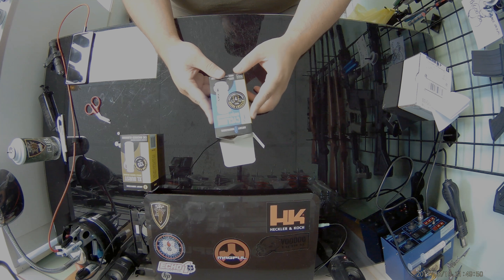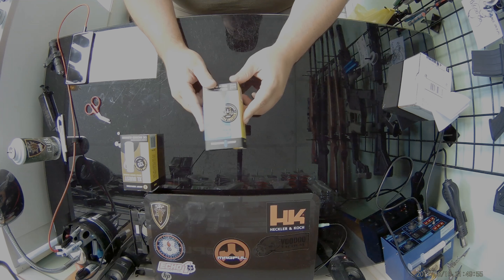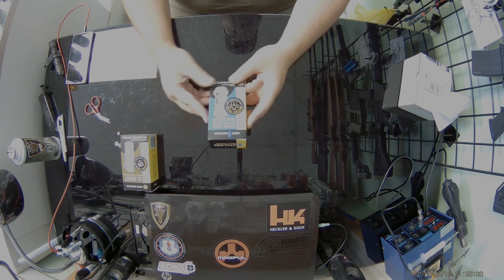Before we pull it out, let's go over the packaging. Really colorful, nice display — they put some effort into the box.